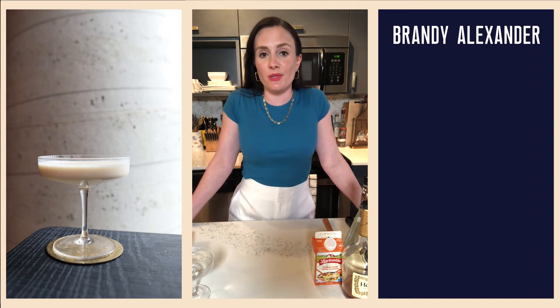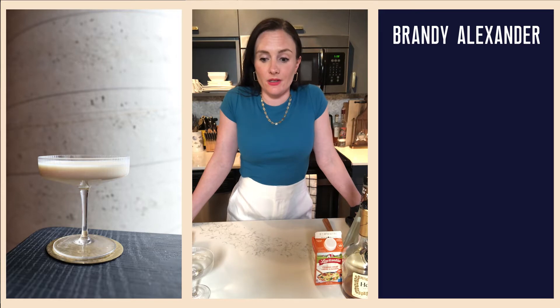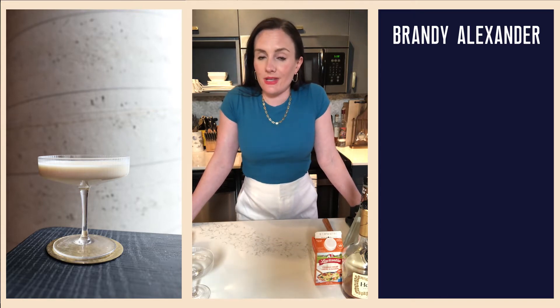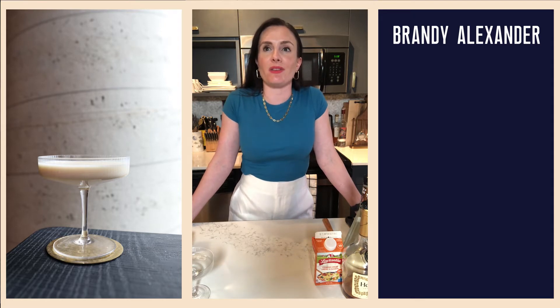This cocktail was very popular in the 70s. I don't know why creamy cocktails were so popular then — also a bit of a heyday for the White Russian, which we made early on. Anyway, the first appearance in print of this cocktail was the original version, simply called the Alexander, which is the same cocktail but made with London dry gin instead of French brandy — that's the notable difference. It first appeared in print in 1916.